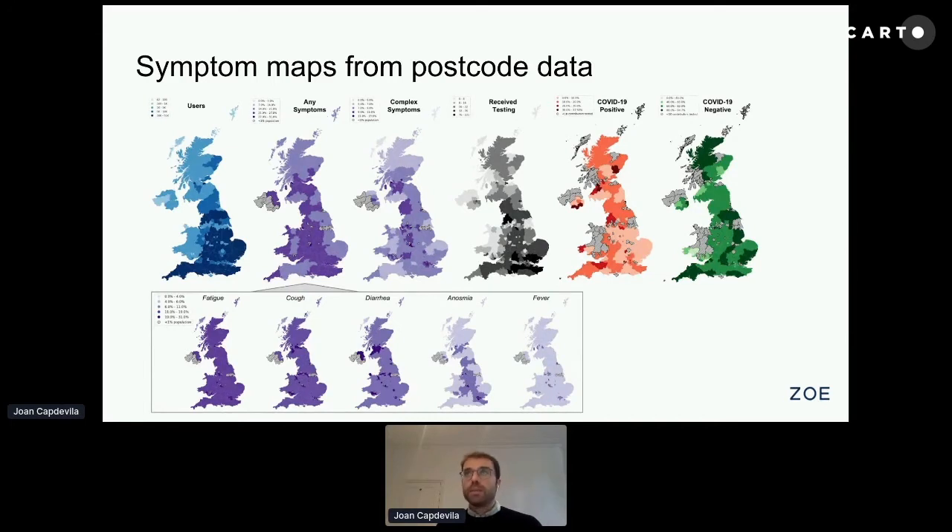We can also plot across space all the information we get from testing: people who have been tested, those who reported positive, and those who reported negative tests. But we believe the most interesting insight comes when we cross this data — combining symptom data with testing data — to expand the functionalities and insights to people who haven't been tested.